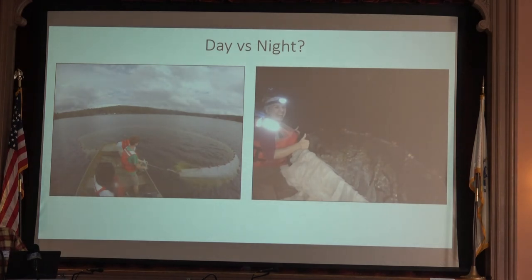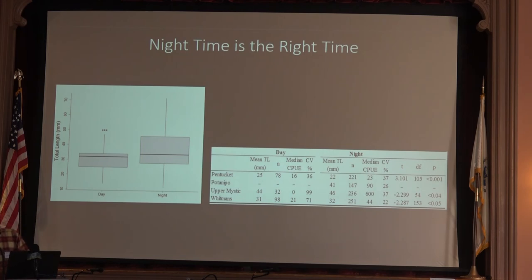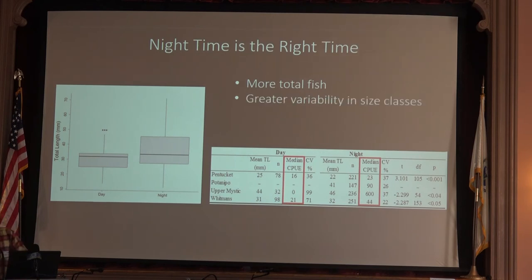In terms of when to sample during the day or at night, it turns out nighttime is the right time to fish, and it's really not even close. We catch orders of magnitude more fish at night compared to daytime. Presumably, these herring are making a vertical migration up into the water column to feed on zooplankton and become more detectable to our sampling gear. We also observed greater variability in size classes at night — we want a representative sample. And we observed almost a 60% increase in precision, meaning more repeatable estimates to inform our abundance measures.